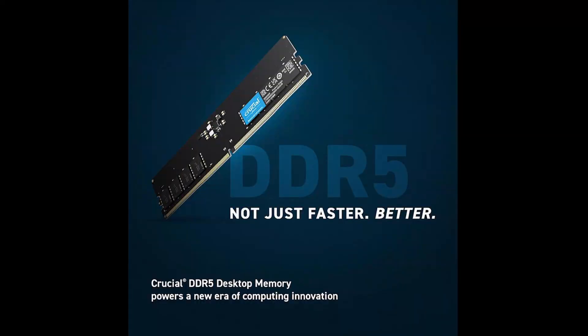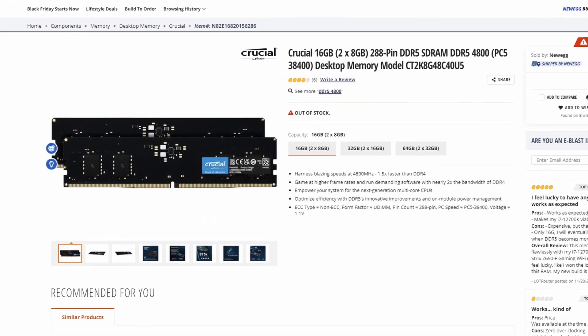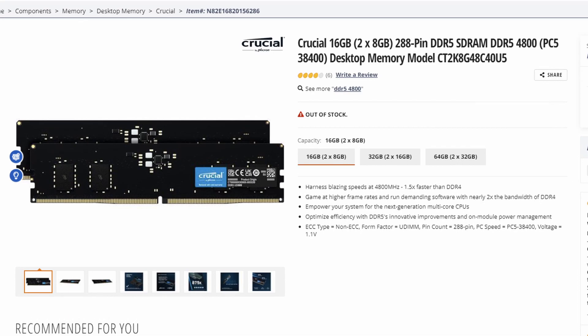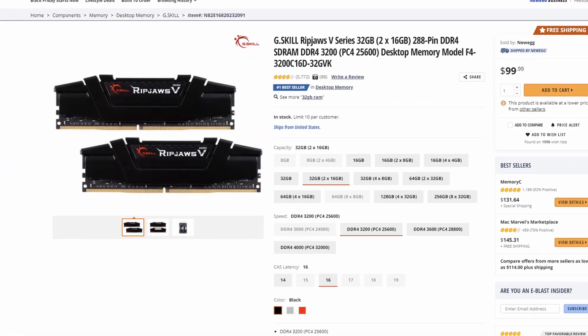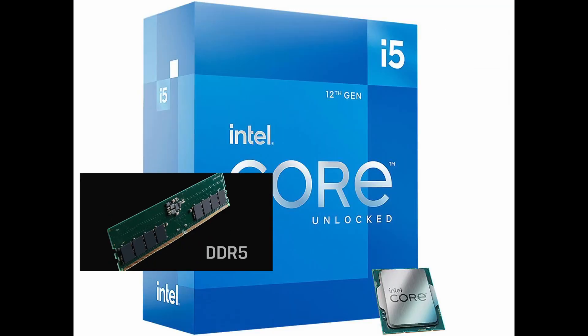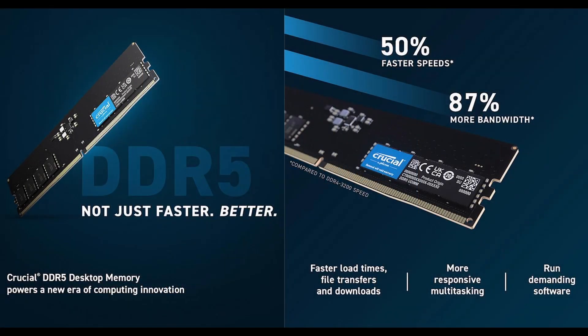And of course we need DDR5 memory. A kit of two 16GB Crucial DDR5 4800 costs around $140, but it's not available anywhere. By comparison, fast DDR4 from G.Skill — 32GB — costs $99. Let's say we somehow manage to buy DDR5. Maybe that extra $40 is worth it considering all that massive performance we're getting... wait.